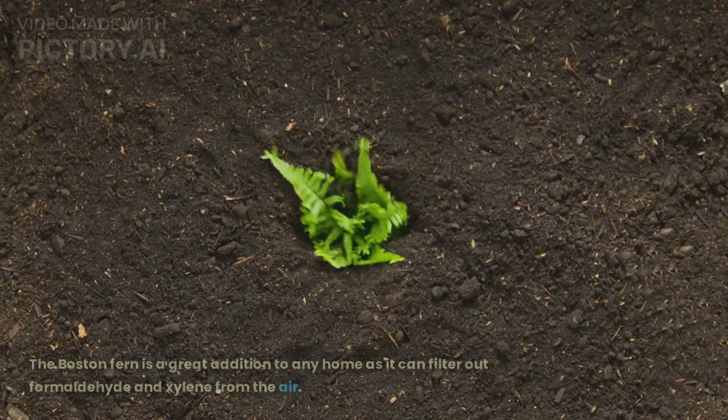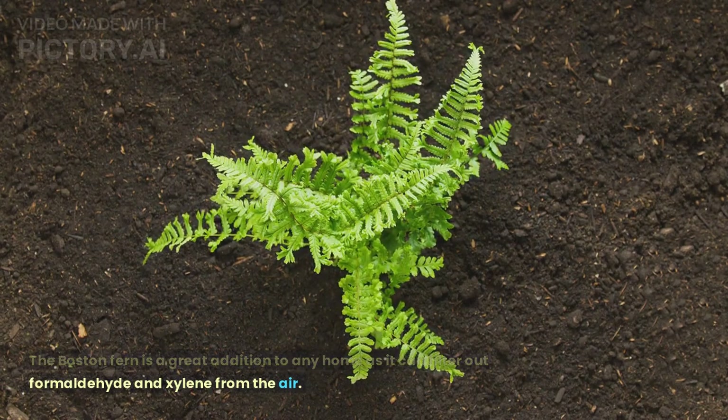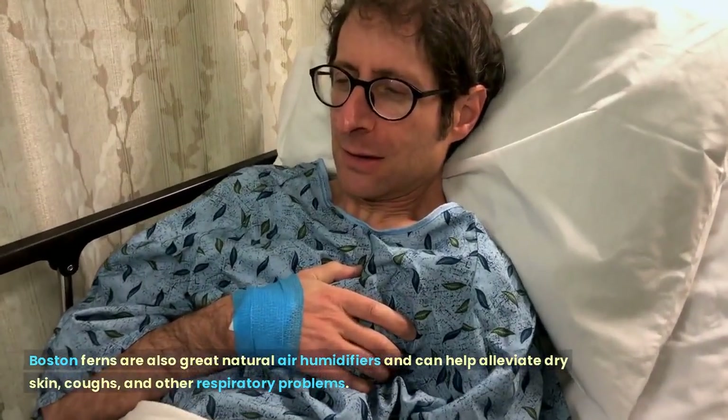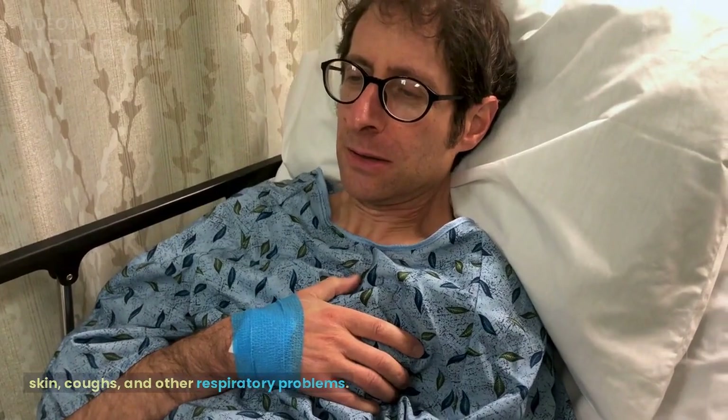Boston Fern. The Boston Fern is a great addition to any home as it can filter out formaldehyde and xylene from the air. Xylene is commonly found in printing and rubber industries. Boston Ferns are also great natural air humidifiers and can help alleviate dry skin, coughs, and other respiratory problems.